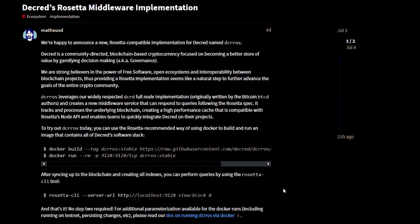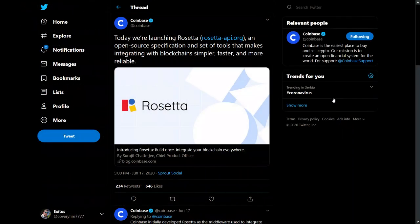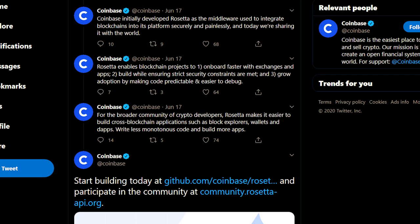Decred's Rosetta middleware implementation has been released. Rosetta, released by Coinbase, is an open source specification and set of tools that makes integrating with blockchain simpler, faster, and more reliable. Rosetta makes it easier to build cross-blockchain applications such as block explorers, wallets, and dApps. Write less monotonous code and build more apps.